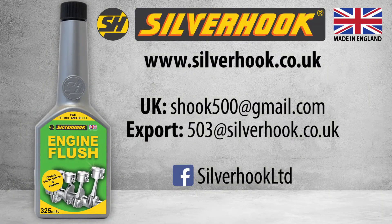For more information, visit www.silverhook.co.uk or contact us directly.